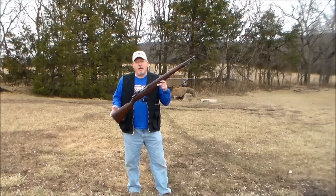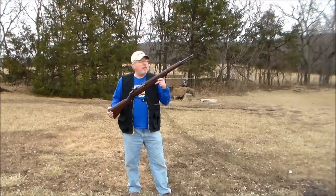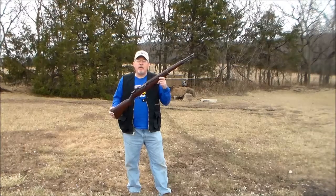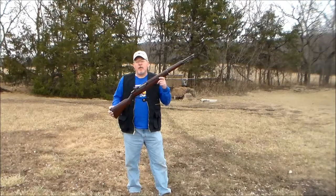H&R got the contract to make these guns after World War II. They needed more rifles — obviously, a lot of them had been used during the war, and the Korean War was underway.